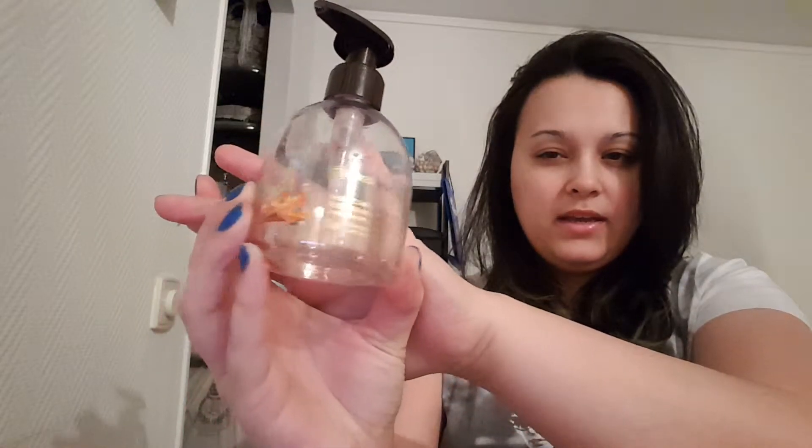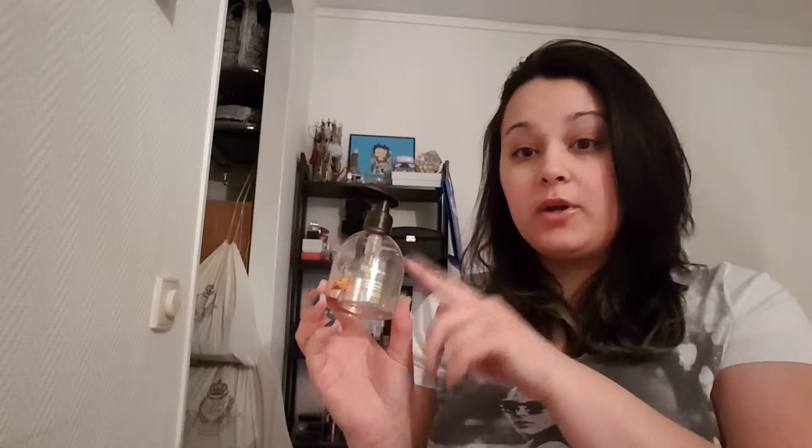The next thing is a hand soap from Yves Rocher, and it is the candid orange and cinnamon scent. This is what that one looks like. I had high hopes for this — it was limited edition for Christmas and I also bought hand cream, shower gel, and body lotion in the same scent. But honestly the scent was crap. I cannot recommend it, and it was limited edition so you probably can't get it now anyway. The scent was really bad, not at all like candid orange and cinnamon. I don't know what it smelled like, but it wasn't that.